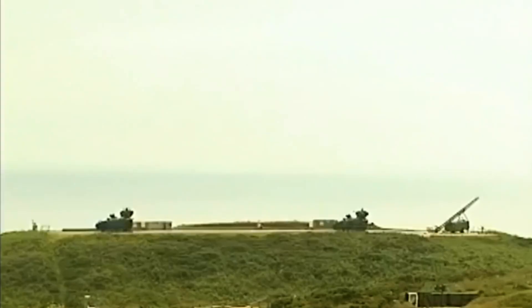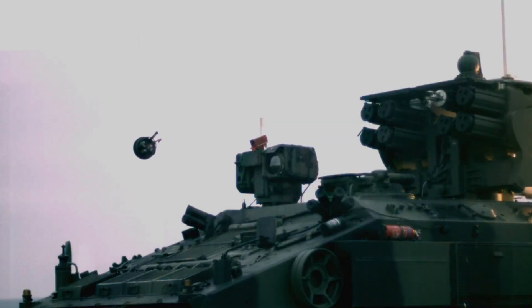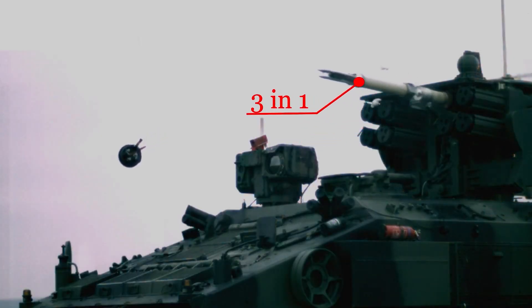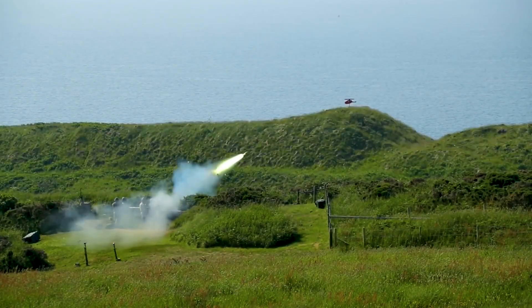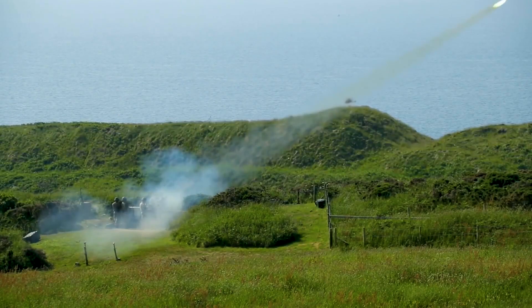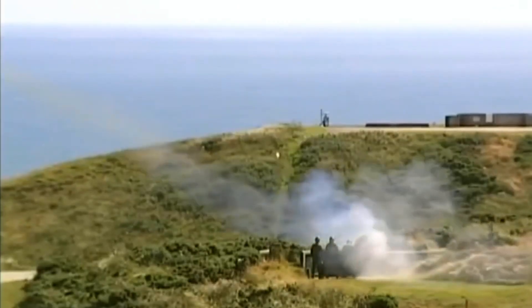This speed allows it to quickly intercept and neutralise targets, giving adversaries little time to react. Additionally, it uses a distinctive 3DART system — once launched, it releases three DARTs, each with its own warhead, to increase the likelihood of hitting the target. This triple threat ensures effectiveness in critical defence situations. Starstreak stands out as a reliable, rapid-response weapon, providing essential protection against fast-moving aerial threats.